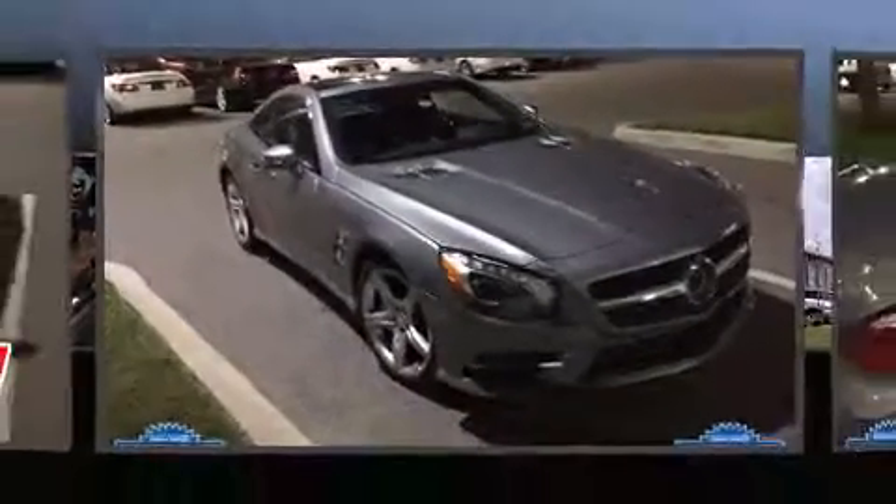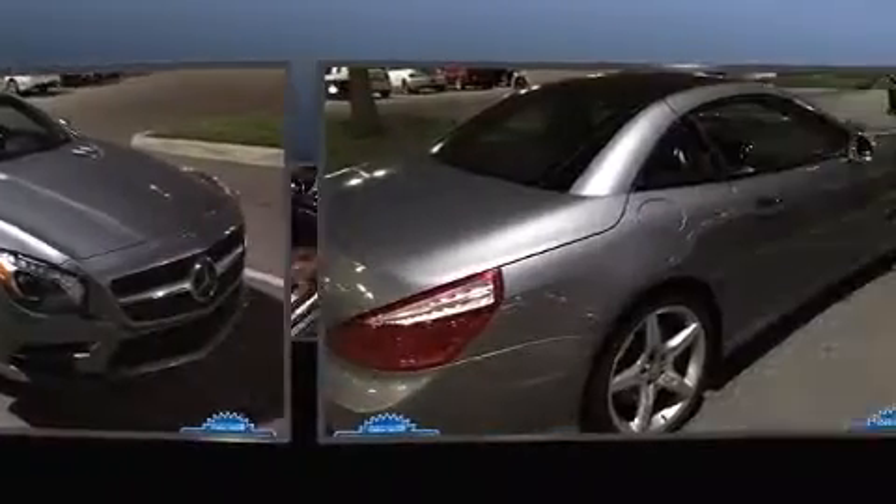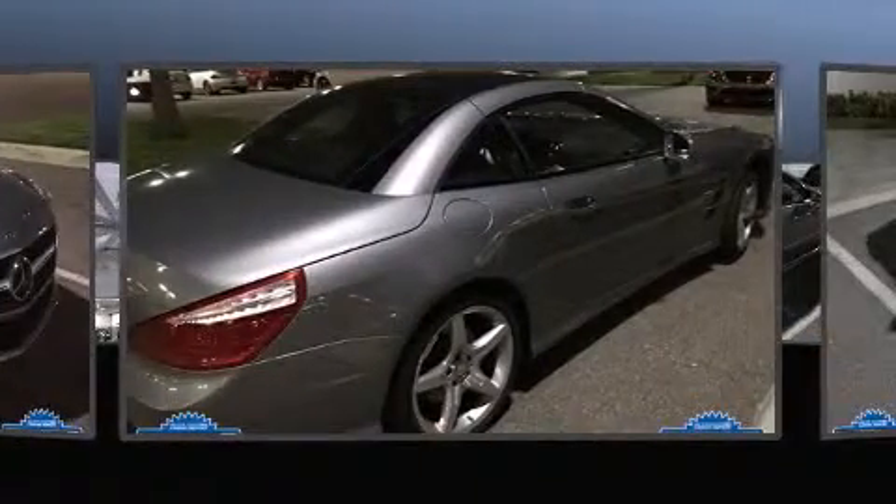Step into the 2013 Mercedes-Benz SL class. This two-door, two-passenger convertible just recently passed the 10,000 mile mark.